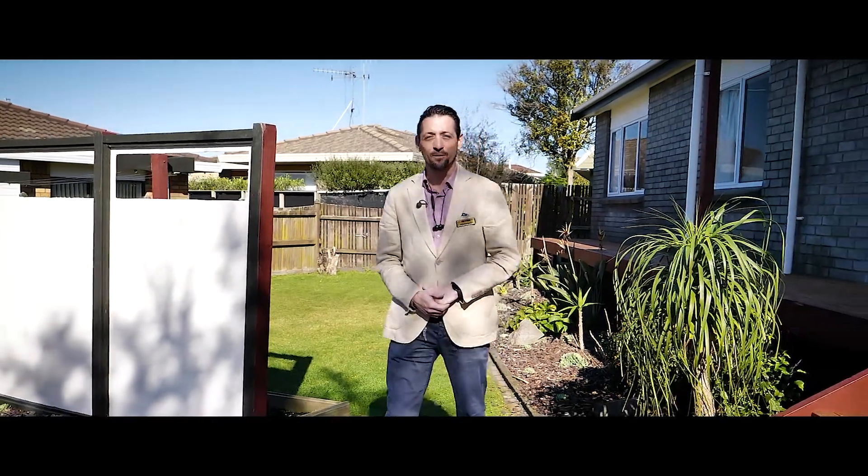I'm Nicholas Maloney from Yves Taranga. Come and meet me or one of the team at one of the open homes. Ciao!